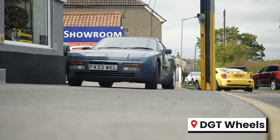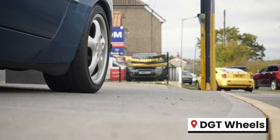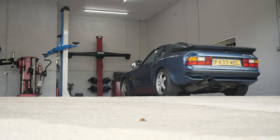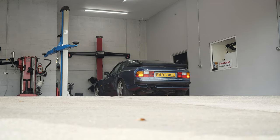Okay, let's be honest. We have an issue with the 944. The tracking is completely out and that is why we're at DGT today to see about getting it all back in shape. Thanks to the lads at DGT for coming to our rescue.